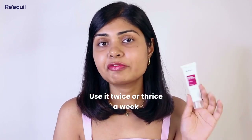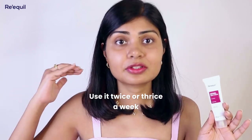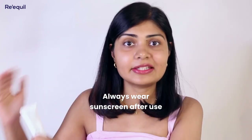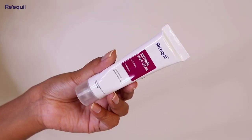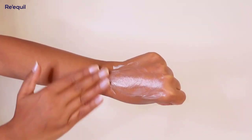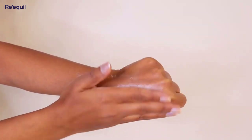Let's talk about how to use this cream. When you are starting with retinol, use it twice or thrice a week in the nighttime, and always wear sunscreen the next day. When your skin builds tolerance for retinol you can use it more frequently, but I personally use it twice or thrice a week. If you're looking for a retinol cream to start with, I would highly recommend Riquel 0.1% retinol night cream because it's very beginner-friendly and budget-friendly.